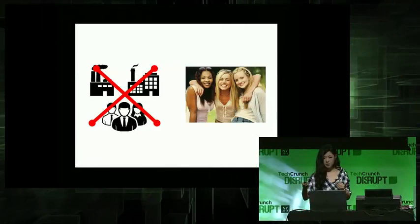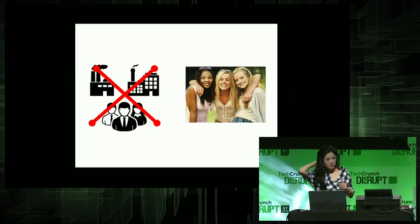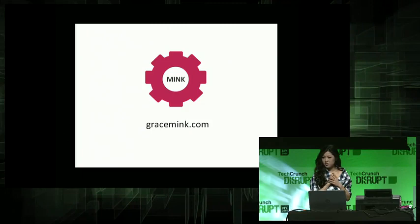This is all nice and all, but I think the most important thing out of all this is that this is going to finally train our girls to understand that the definition of beauty is something that they should be able to control, not our corporations. And I think, to me, that's the most important thing. Finally, I'm excited to announce the launch of our software developer sign-up on gracemink.com. Hope you can all join us. Thank you.